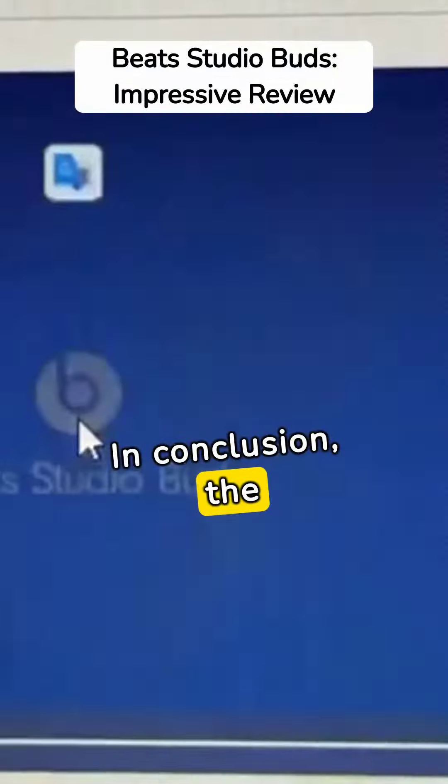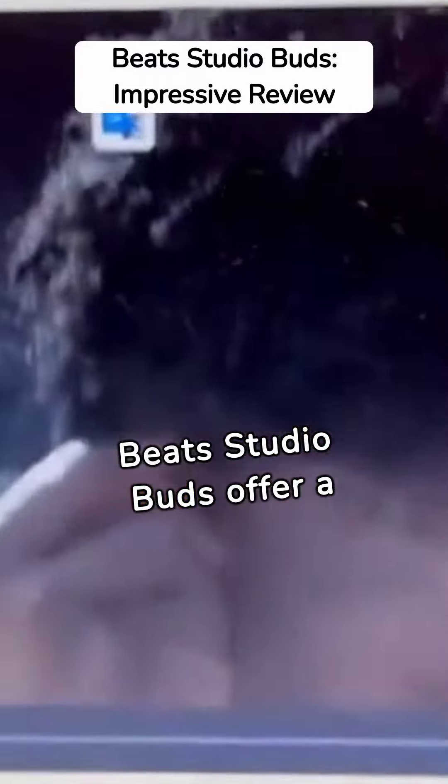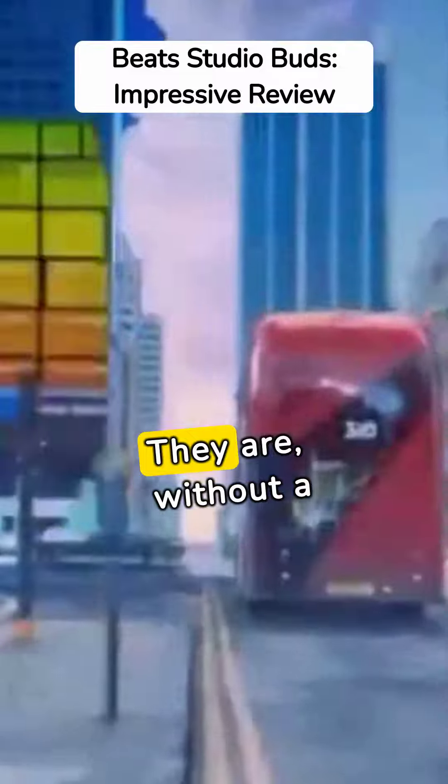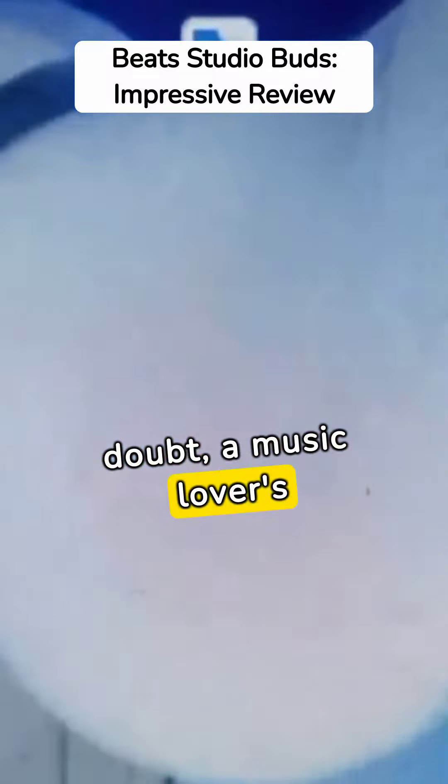In conclusion, the Beats Studio Buds offer a blend of stylish design, noteworthy features, and commendable performance. They are, without a doubt, a music lover's dream.